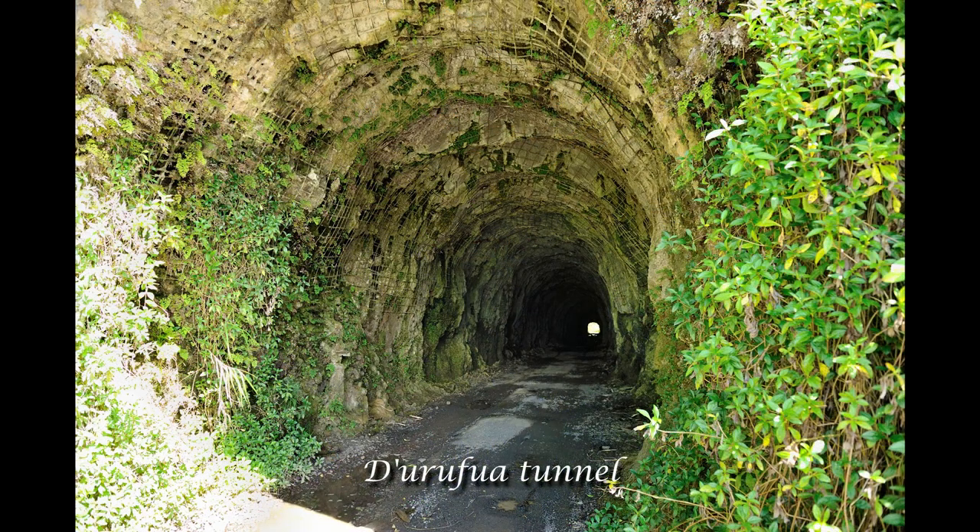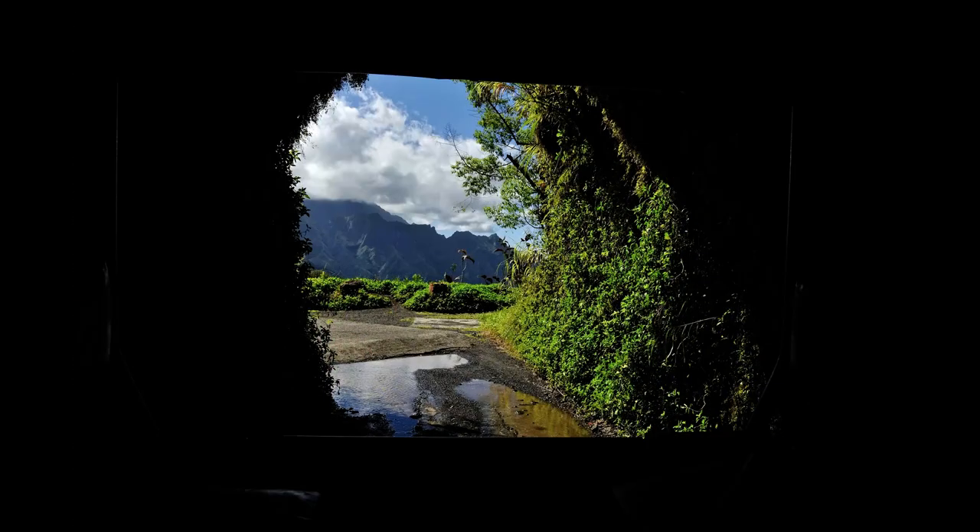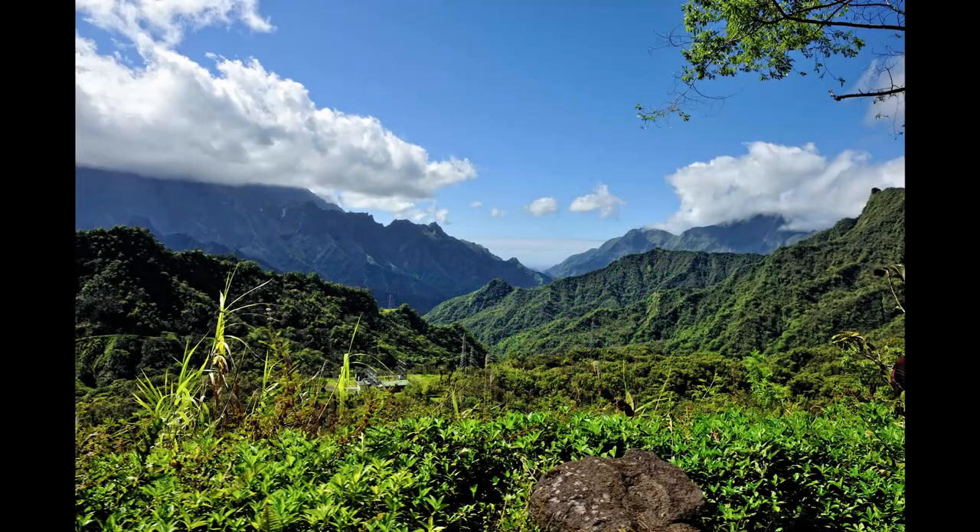Finally, we arrive at the abandoned tunnel at the top of Tahiti. This is all that remains of an attempt to build a road across the island. Whatever goes up must go down — this is the way back to the coast and my car.